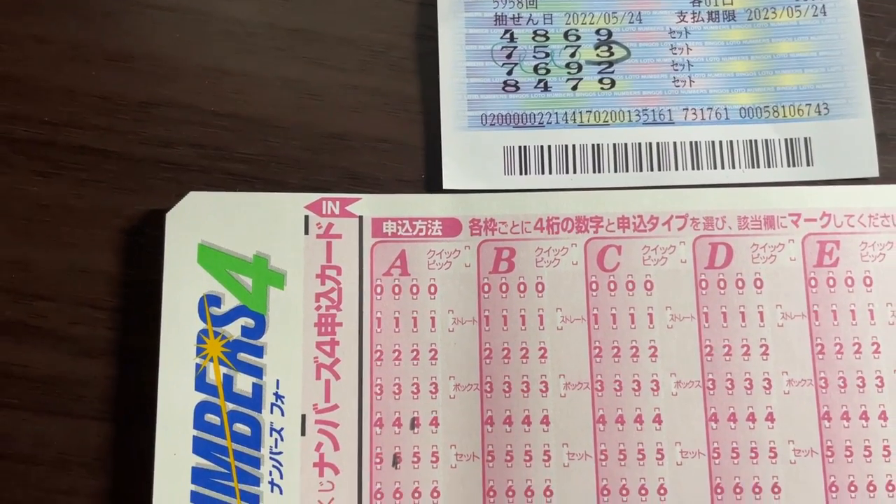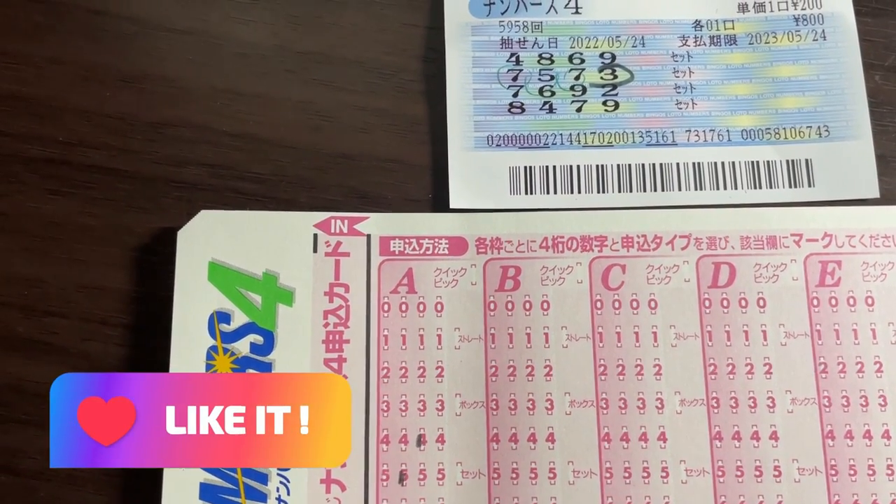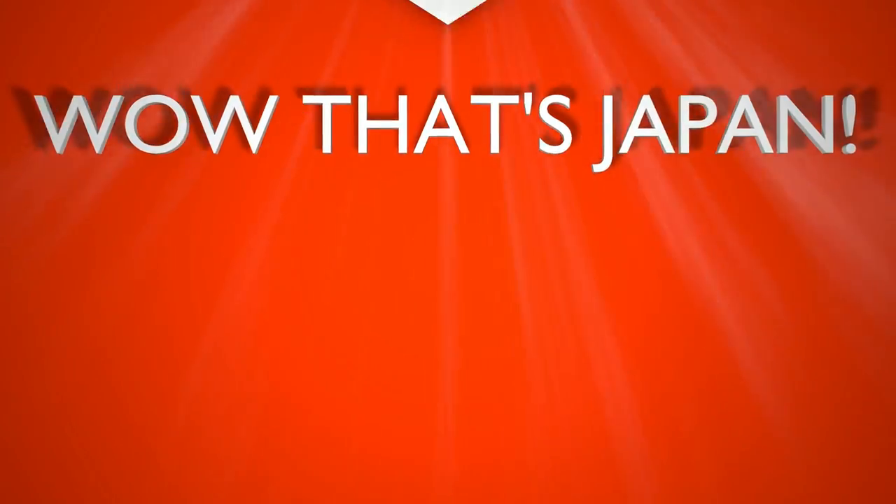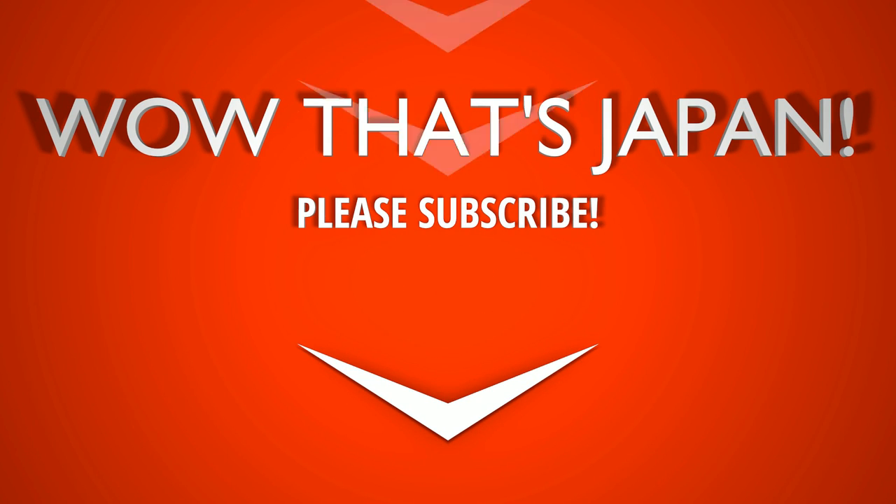So now you know how you win in Numbers 4. Thank you for watching. Like and subscribe to my channel — I'll see you next week. Bye.